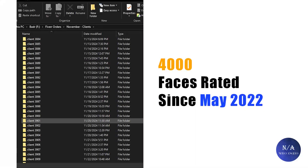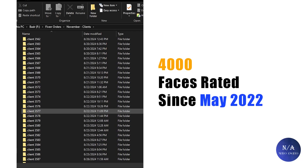Your incredible support did not stop and we did manage to reach 4,000 faces analyzed. And like usual, when we hit such a milestone, we share some statistics. This video, like many others, will be split into two main parts.